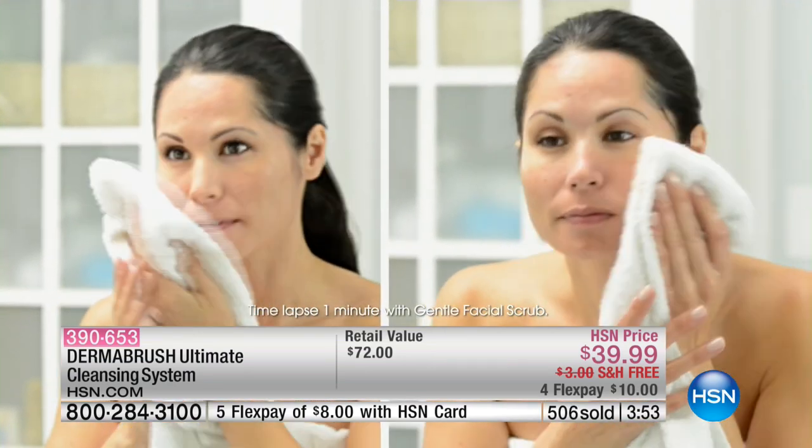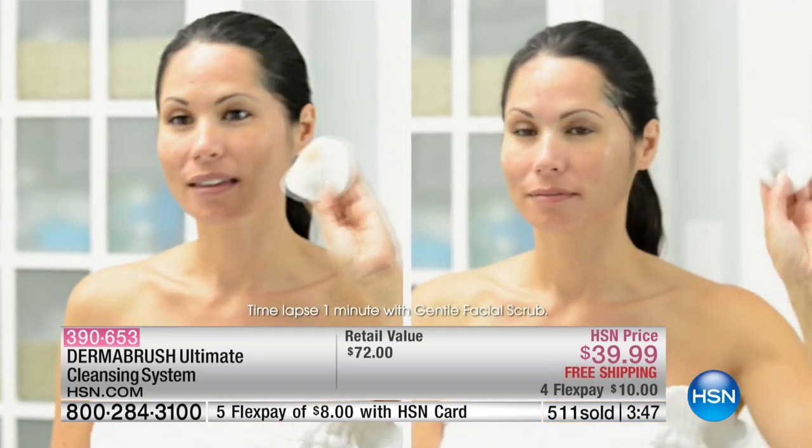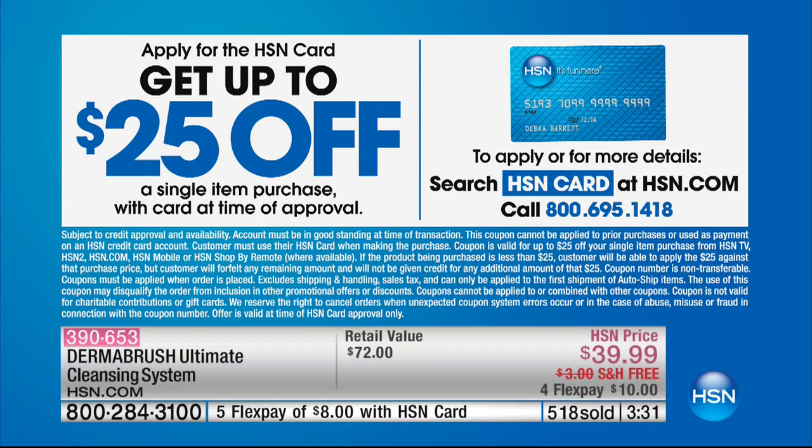We're also including the face wash and the body wash — that's $36 worth of product, only if you order now. There's maybe about 800 left. This kit will go away; it's a $72 value. Free shipping, four credit card payments, and we take every major credit card here at HSN. If you don't have the HSN card, open one today — when you open that card, it gives you a $25 off coupon toward your first purchase. That means $25 off makes this effectively about $15.